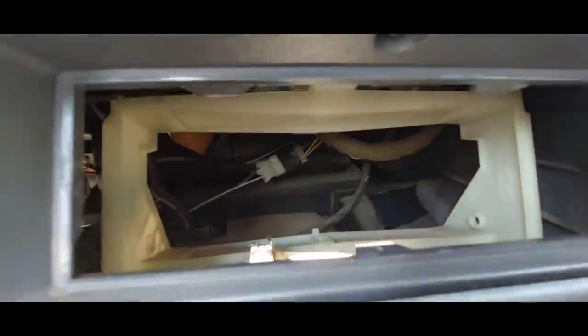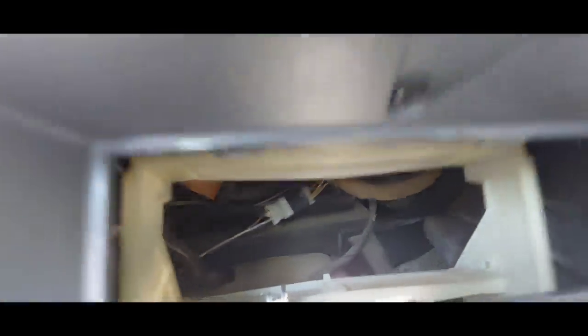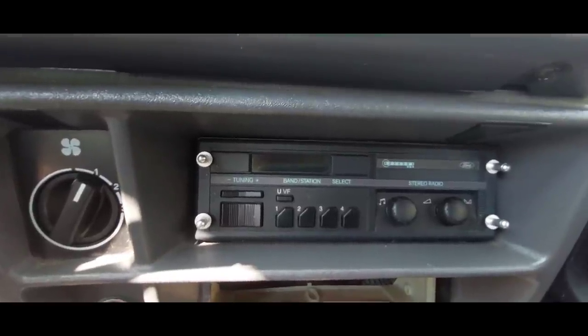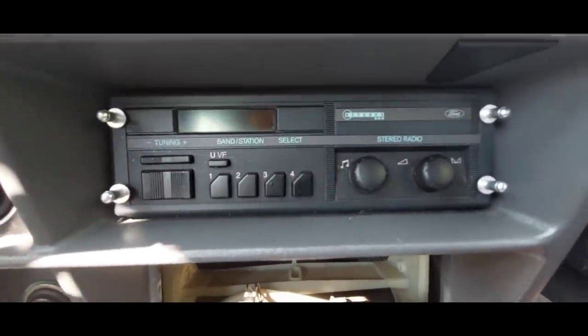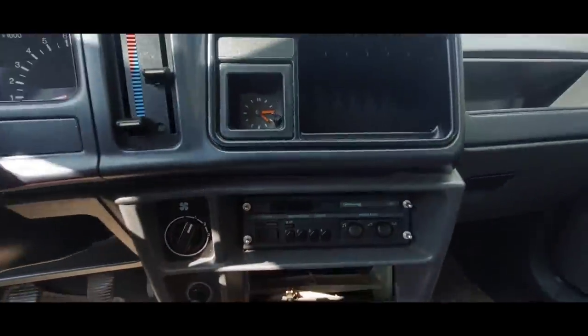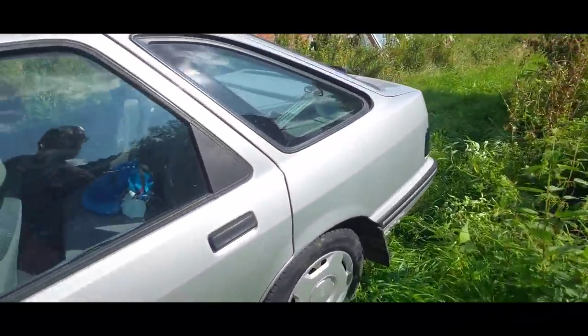Now I just have to unscrew the screw on the back of this radio with my four-times-broken hand. Keycode — I've searched everything, I can't find it. But it doesn't matter anyway, because just a radio is a bit boring. Something like a cassette player would be more fun.